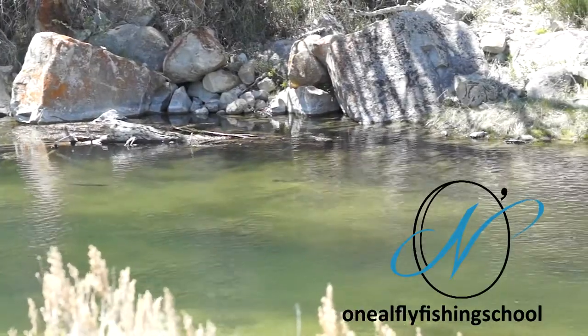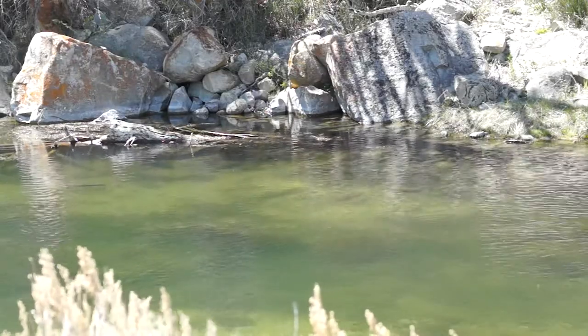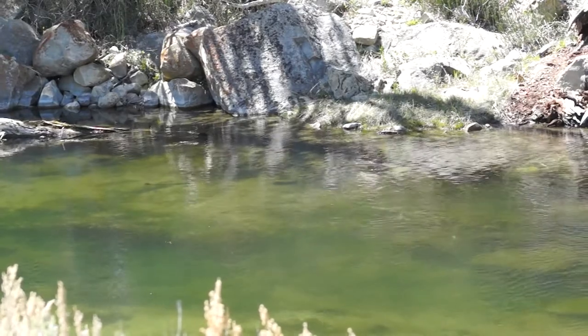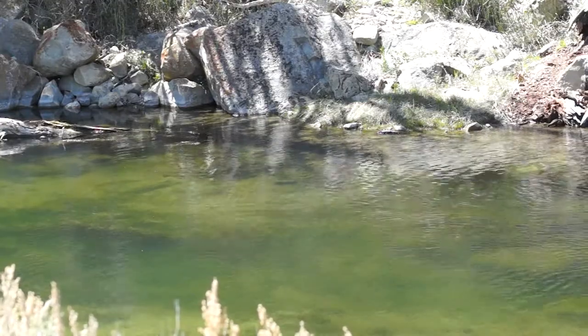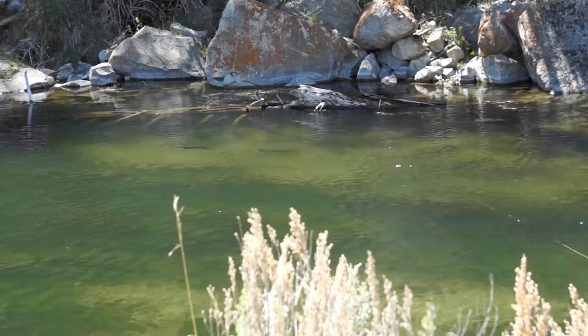Dan and I are in central Utah on the Strawberry River. It's early May. This is a corner hole here above a beaver pond, a beaver dam, and that's why it looks so deep. It's a small stream, of course.